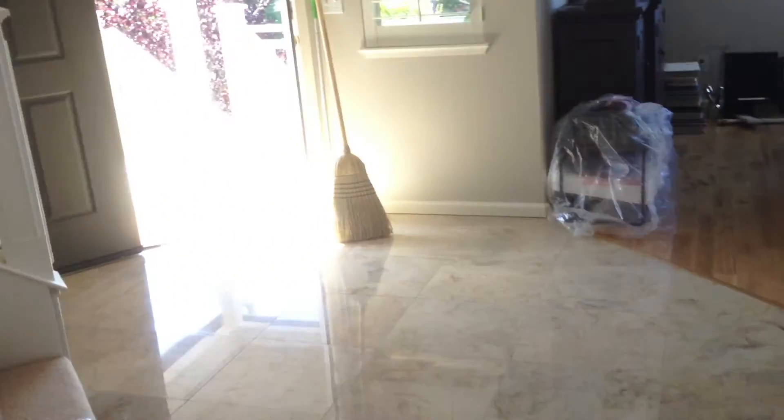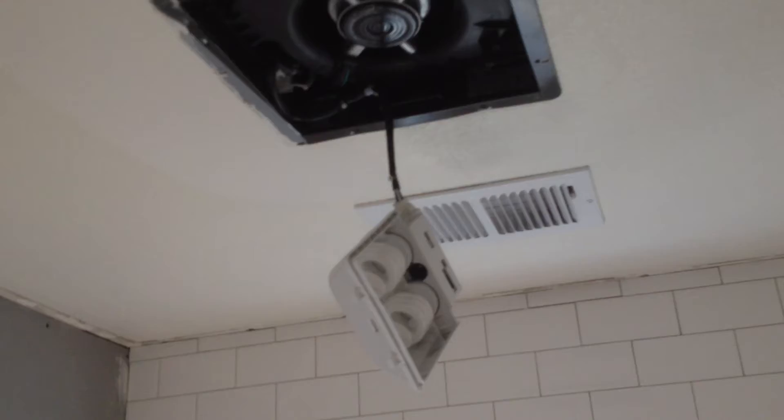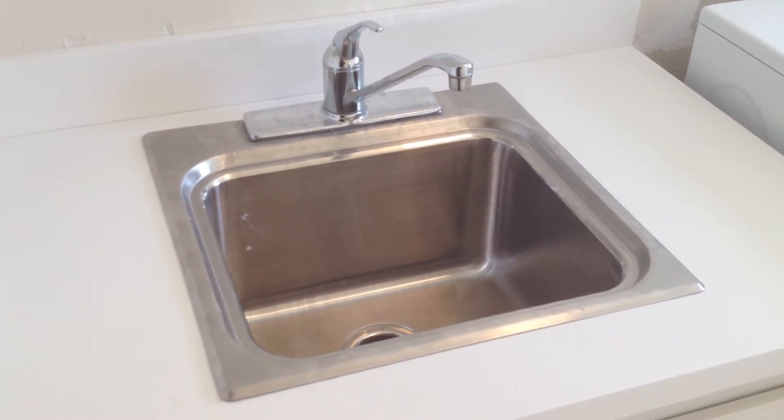We go upstairs and we got the new hall lights installed. In here we got the new sink in and he started the faucets, but it just got too late. More of the tiling got done, the fan is now in, and we even got the new laundry unit in — it's not hooked up but it will be hooked up on Monday.